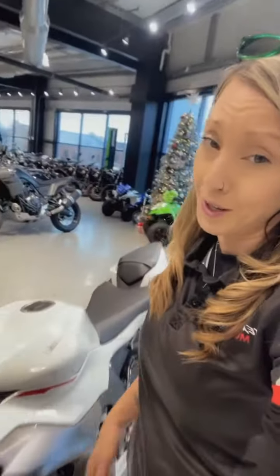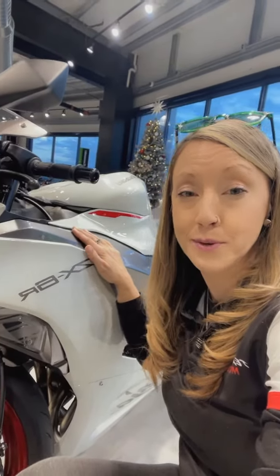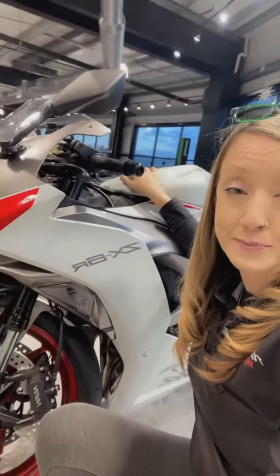Welcome back to Moto Member Percival, where we just received the new 2024 Kawasaki ZX-6R. We are talking about a 636cc 4-stroke inline-4 liquid-cooled 16-valve engine on this beauty.